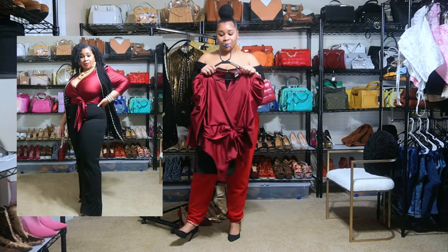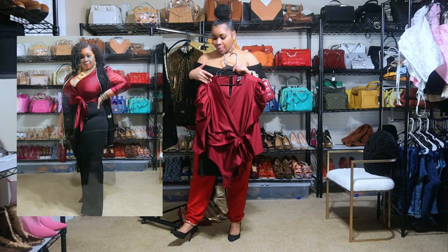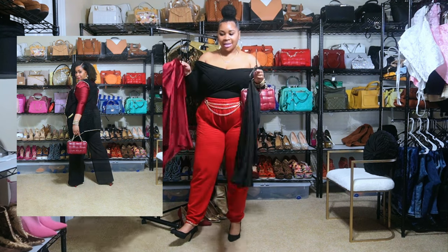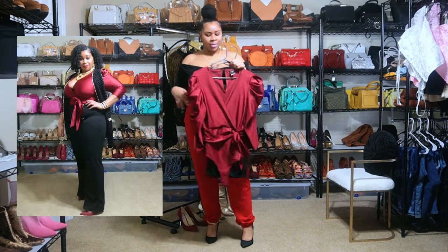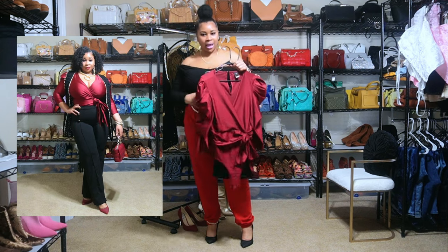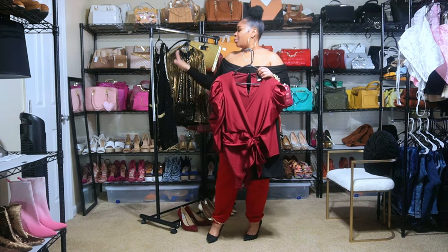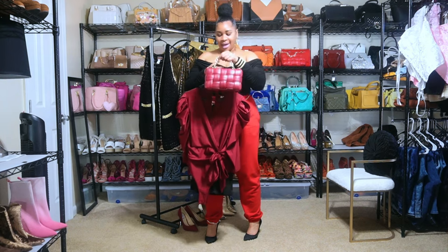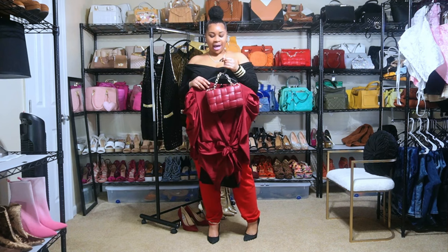I paired the pants with this burgundy bodysuit — also a piece I sourced for my boutique. I have it in three colors. It has that shaping vibe too; it kind of pulls everything in. For those thicker in the midsection, it has a little bow detail to cover that area. I paired both pieces with the black and gold cardigan, then did a burgundy handbag and burgundy pump.